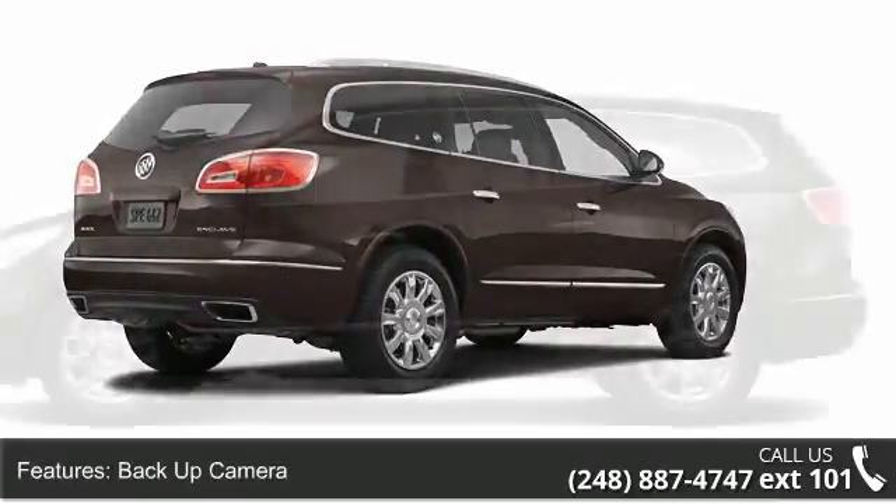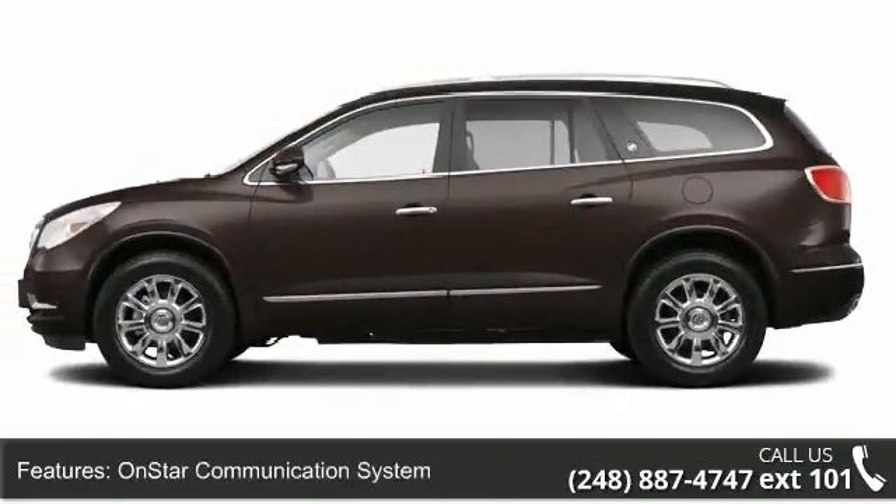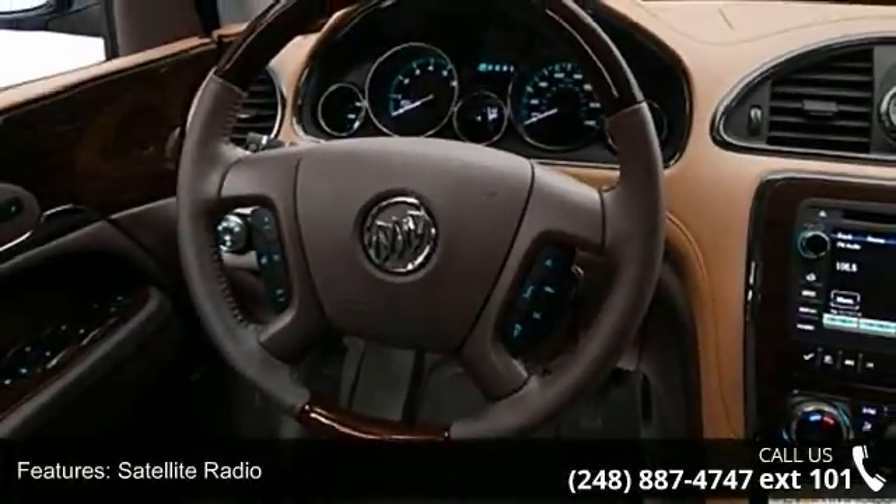Some of the top features included with this vehicle are roof rack, heated driver's seat, beverage holder, outside temperature gauge, and auto headlight on-off.